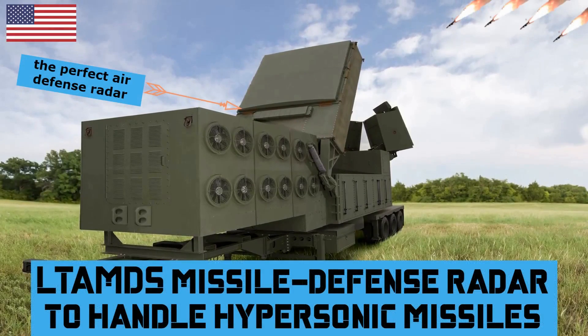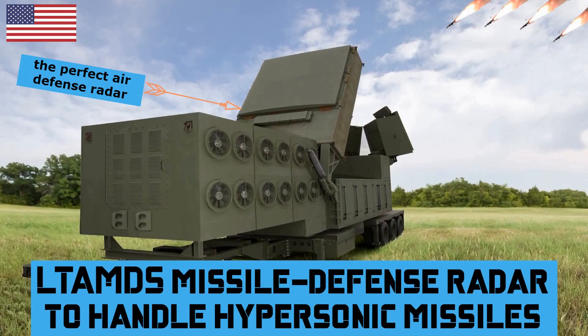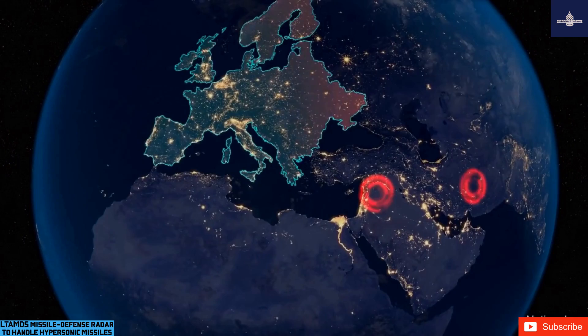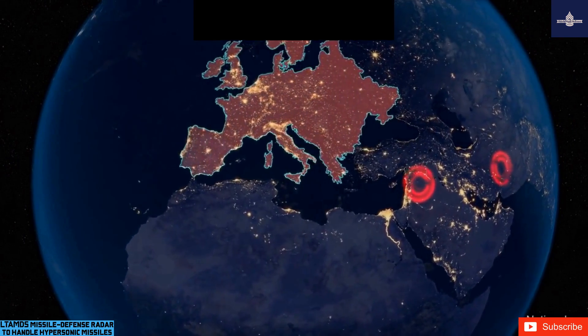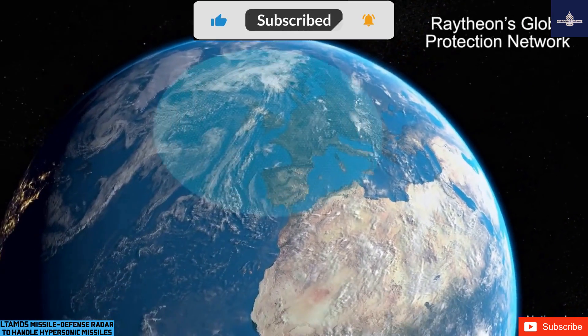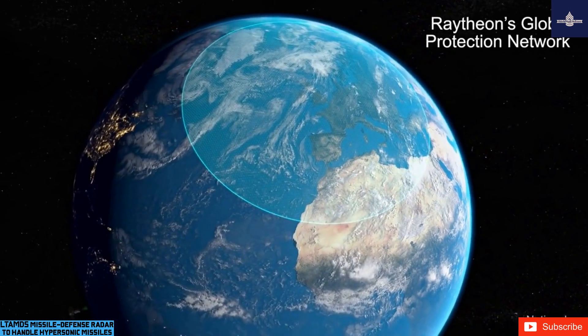Raytheon to upgrade LTIMS missile defense radar to handle advanced threats like hypersonic munitions. Missile defense experts at Raytheon Technologies Corporation will carry out upgrades and technology insertion to a new radar system to help defeat quickly evolving missile threats such as hypersonic weapons.